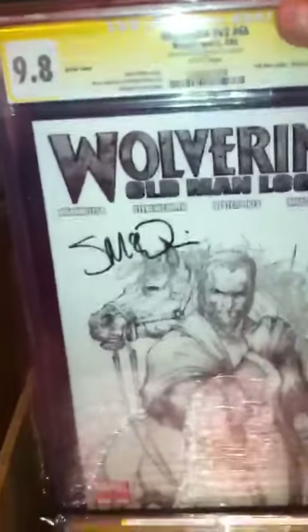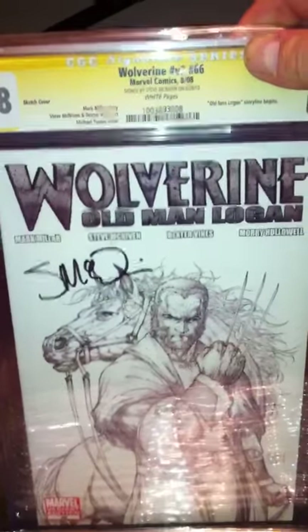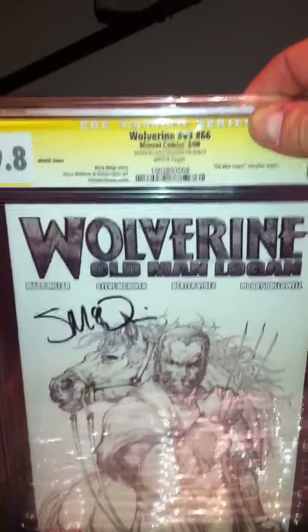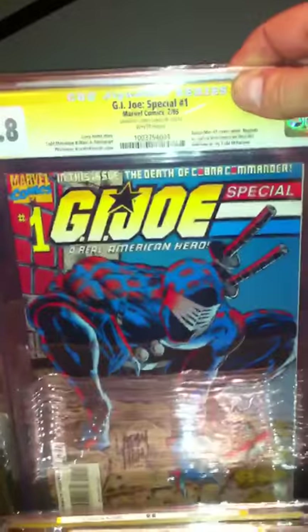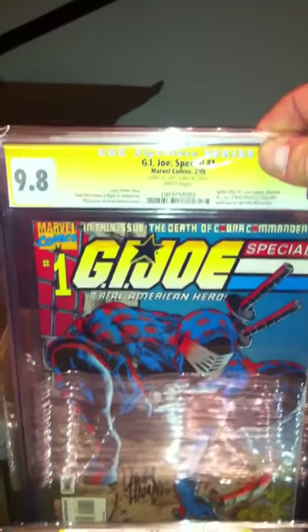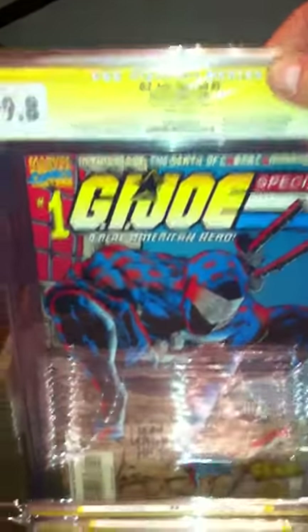One of my favorite covers by the late great Michael Turner. 9.8 - this is from the Old Man Logan storyline, the number 66 sketch cover, a 1 to 100 incentive sketch cover. Really nice book. GI Joe Special number one, signed again by Larry Hama and also signed by Stan Lee. 9.8, white pages. A tough cover - not many graded at 9.8. A rare book.